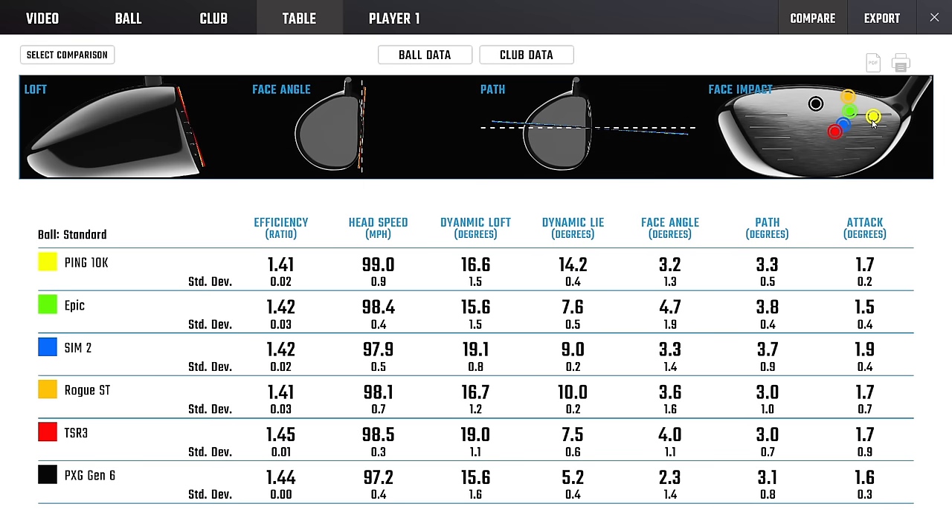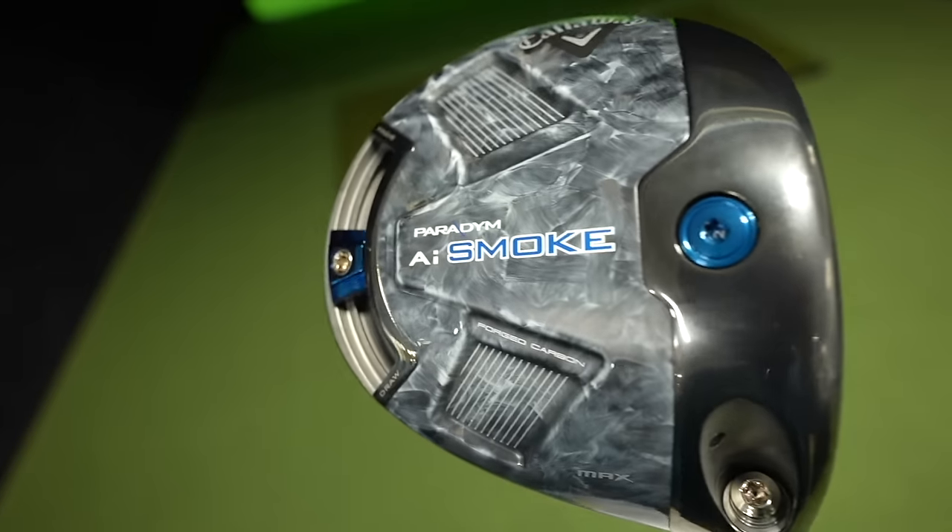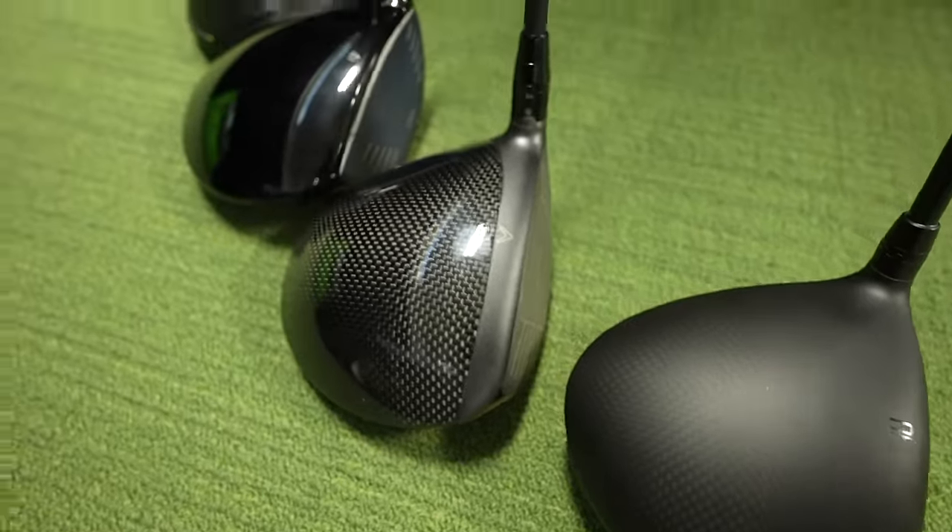So have drivers gotten better? In terms of distance, from the Epic to the Sim 2 there was a big leap. But since the Sim 2 — over the last three or four years — distance numbers aren't really measurably improving. However, forgiveness and dispersion numbers are, and I think the entire crop of 2024 drivers — including the Ping 10K, QI 10, Callaway AI Smoke, Cobra Dark Speed — has really given us better consistency in ball speed and dispersion. I'd love to know what insights you gleaned down in the comments. Hope you enjoyed it and learned something. I'll catch you next time on Let's Play Through.